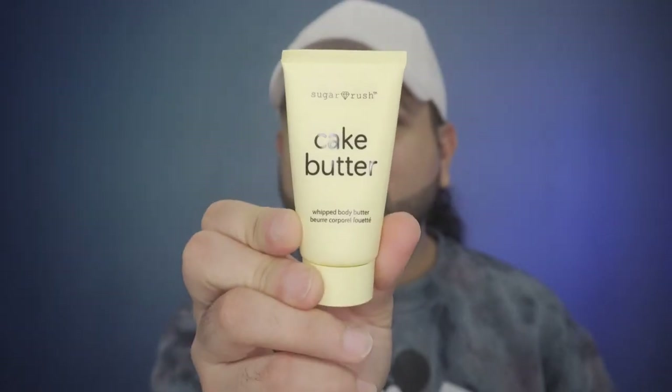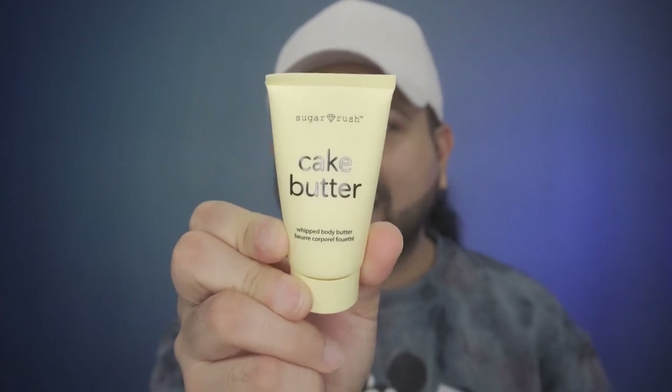So let's go ahead and get into the bag. We get this nice, beautiful card that tells you all of the items you're going to receive in your particular variation from your Ipsy Glam Bag. So the first product I pulled out is — BAM! It is Sugar Rush. It is Cake Butter Whip Body Butter. That actually sounds very delicious. This is a deluxe sample. The normal full size retails for $28.